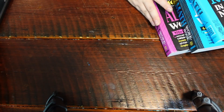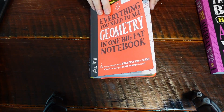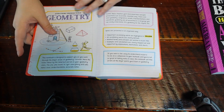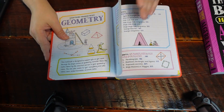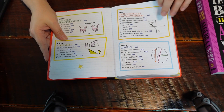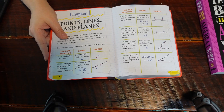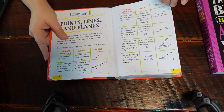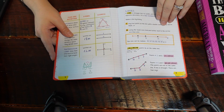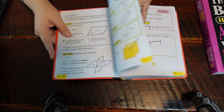Just because I have it out, I'm going to show you the geometry one. It is broken down the same way. I love how colorful these are. I love how easy they are to follow along. I love how it lays out each unit so you know what you're going to be covering. It's all in graph or table form — easy to follow, easy to read, easy to understand, easy to reference. They're just so great. I really, really love these books.